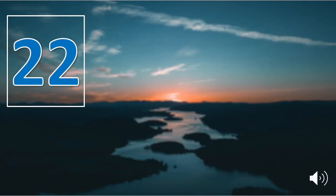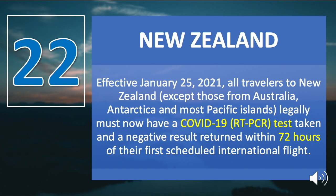The last on the list, number twenty-two, is New Zealand. Effective January 25, all travelers to New Zealand — except those from Australia, Antarctica, and most Pacific islands — must legally have a COVID-19 RT-PCR test taken with a negative result returned within 72 hours of their first scheduled international flight.